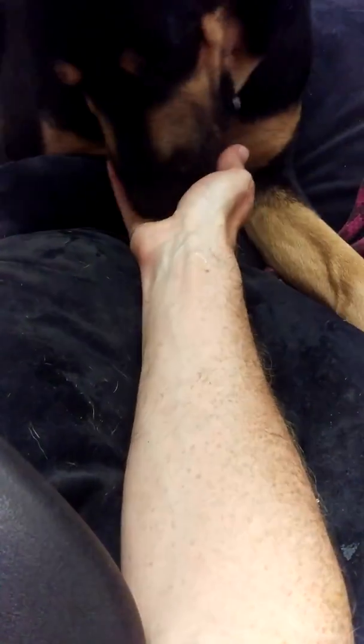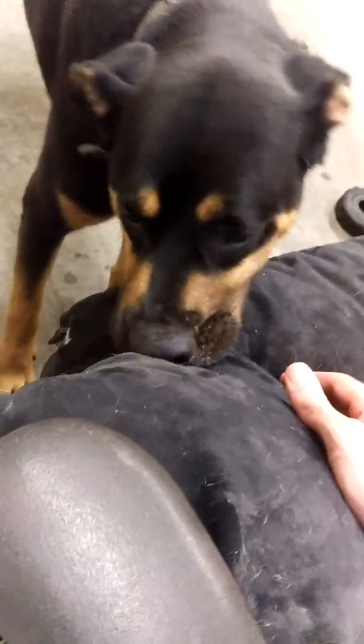I think he's German Shepherd because of the snout. Obviously Rottweiler because of the fur. Also, the head shape is Rottweiler except for the snout, which is more German Shepherd.